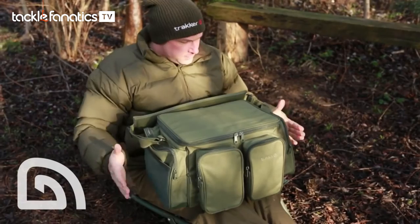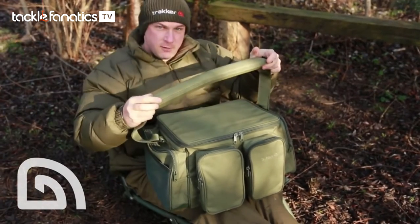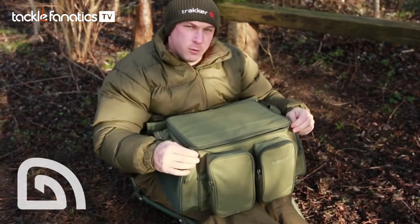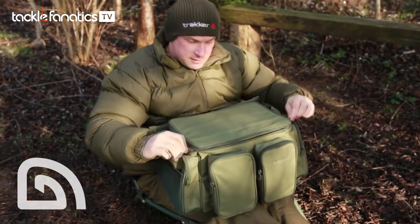Two smaller pockets at the front, two either end, and a heavy duty carry strap. It's got a hard reinforced lid which doubles up perfectly as a bivvy table.